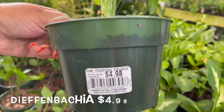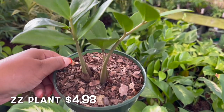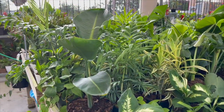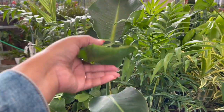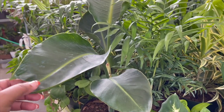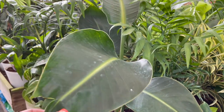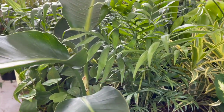They also have a dieffenbachia and some ZZ plants. Here's the part I'm most excited about — the plants for $12.98, because they're adding more and more types of plants to these size pots now.